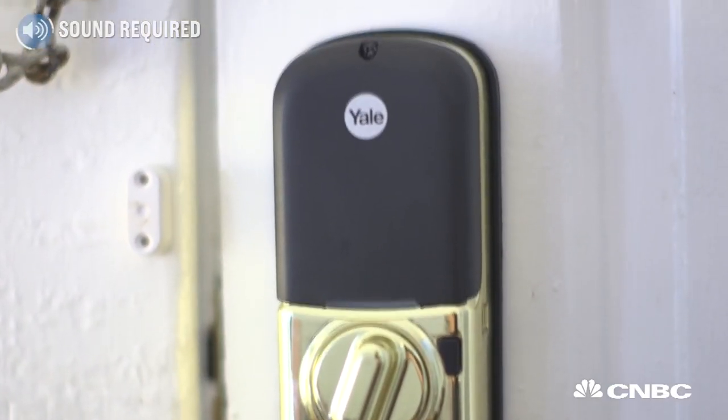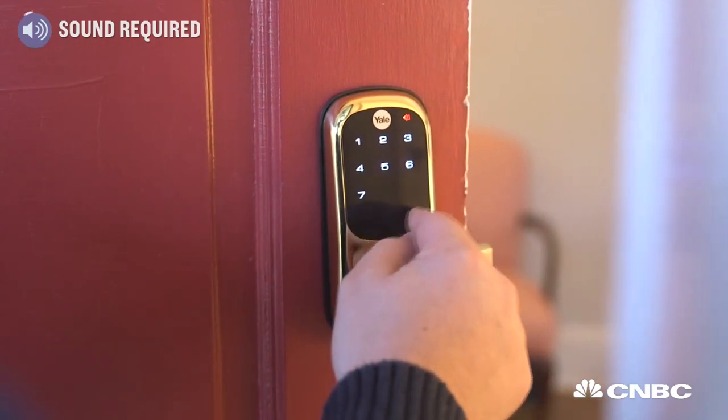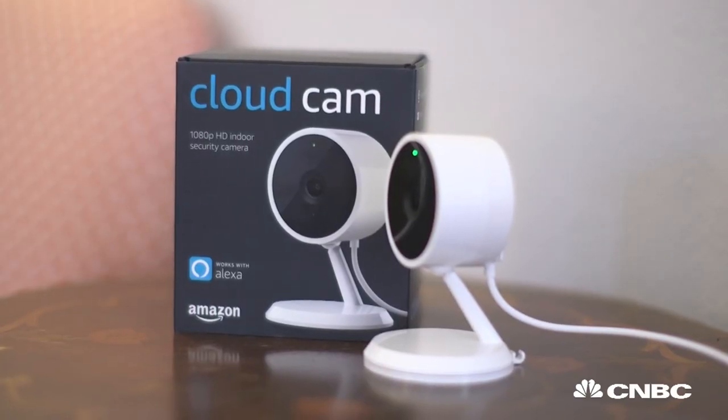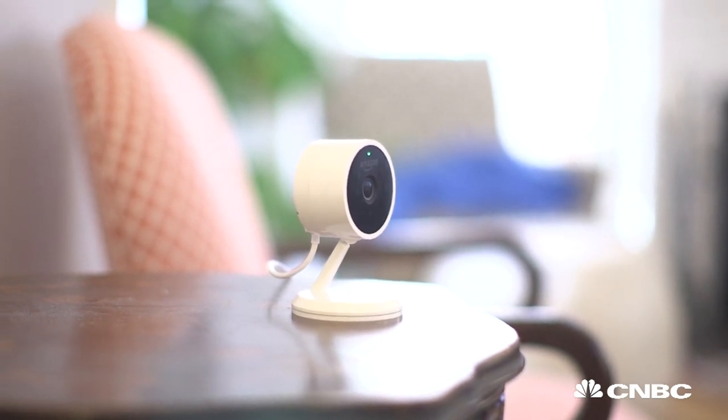Amazon Key includes two components: a smart lock — there are three different options available, and I purchased the most expensive one that costs $250 — and a smart camera. Combined, you're looking at about $380, or $280 on the low end.